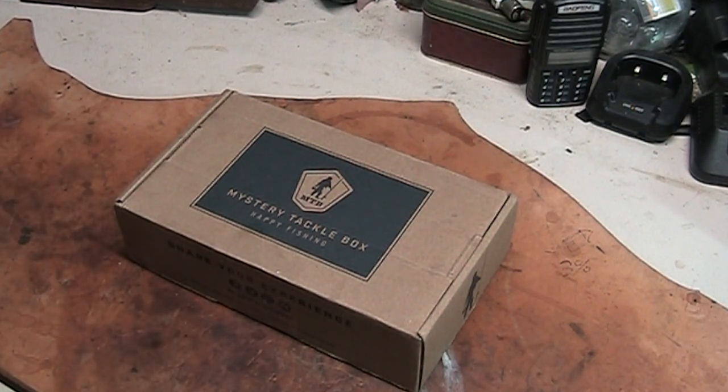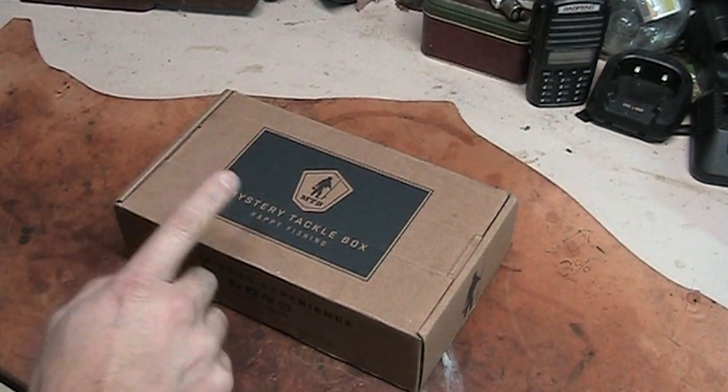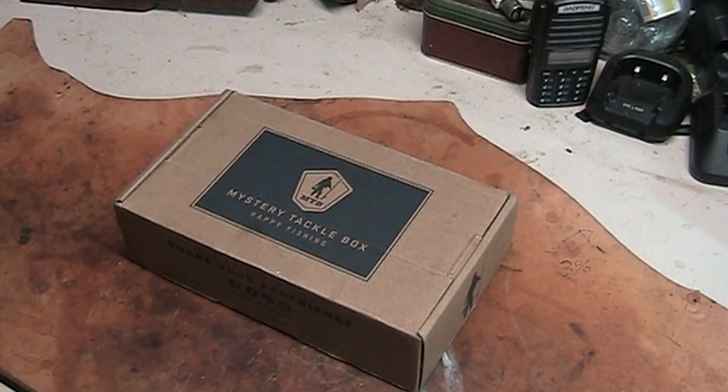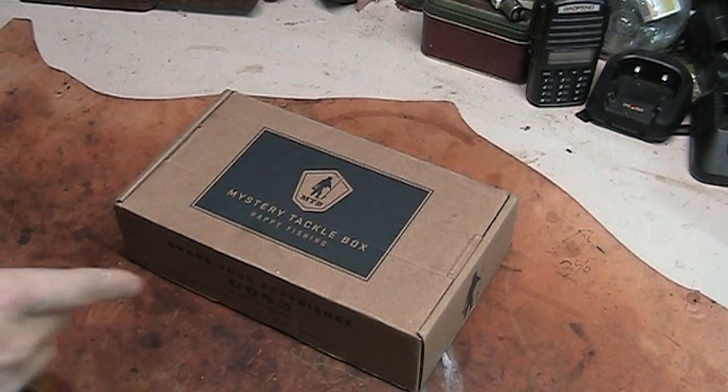This is the Mystery Gift Box. I ordered it just to see what I could get. I also ordered a couple of other things that are in here that I'll show you — those were additional, not part of the box itself. I think this was the $15 box from Mystery Tackle Box.